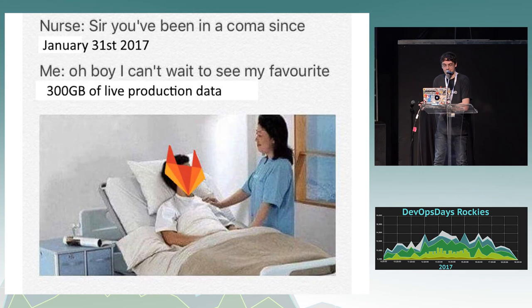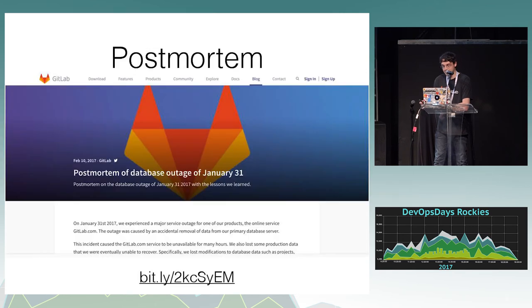I think it is unique to GitLab in that we mostly have developers as customers. If you were Facebook, people may not be as forgiving because they don't necessarily understand everything that goes into this kind of thing. The internet also made fun of us — this made it to the top of the programmer humor subreddit. The meme says: 'Nurse, sir, you've been in a coma since January 31st, 2017.' 'Me: Oh boy, I can't wait to see my 300 gigabytes of live production data.'